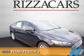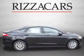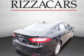Presenting the 2015 Ford Fusion. It's powered by front-wheel drive, a 2.5-liter four-cylinder engine, and an automatic transmission.